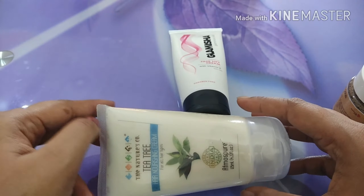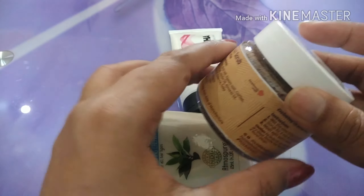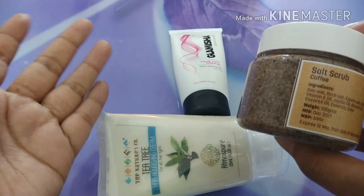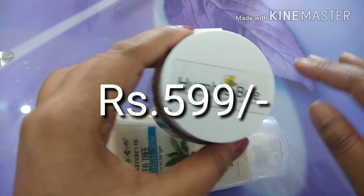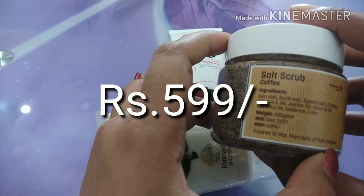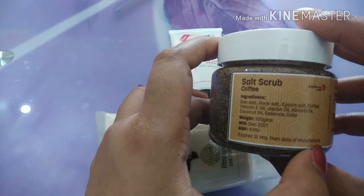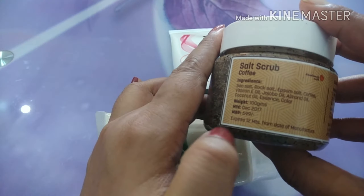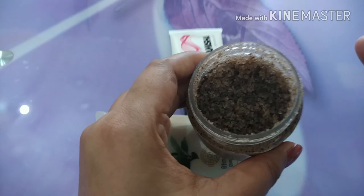The next one I chose was the Nature's Co Tea Tree Hair Nourishing Cream. I'm assuming this is like a conditioner, and I'm a big fan of this brand Nature's Co. I'm always greedy for these kinds of products to appear in subscription boxes, because if you see the MRP of this, it's 525 rupees. The product is not an extremely small size — it's a decent 125 ml. So it's going to last me, I think, a month.